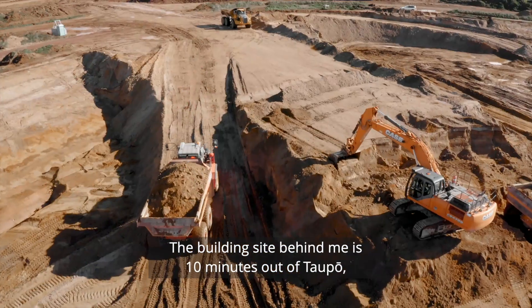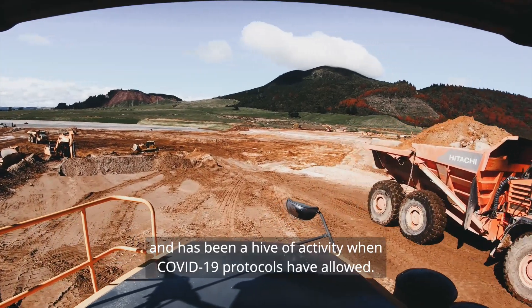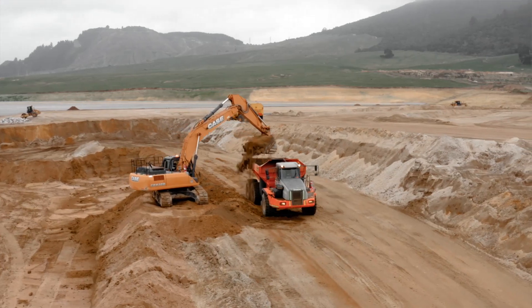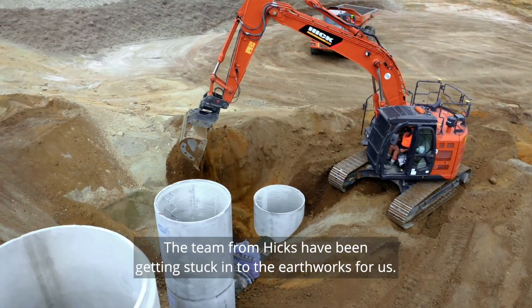The building site behind me is 10 minutes out of Taupo and there's been a hive of activity when COVID-19 protocols have allowed. The team from Hicks have been getting stuck into the earthworks for us.